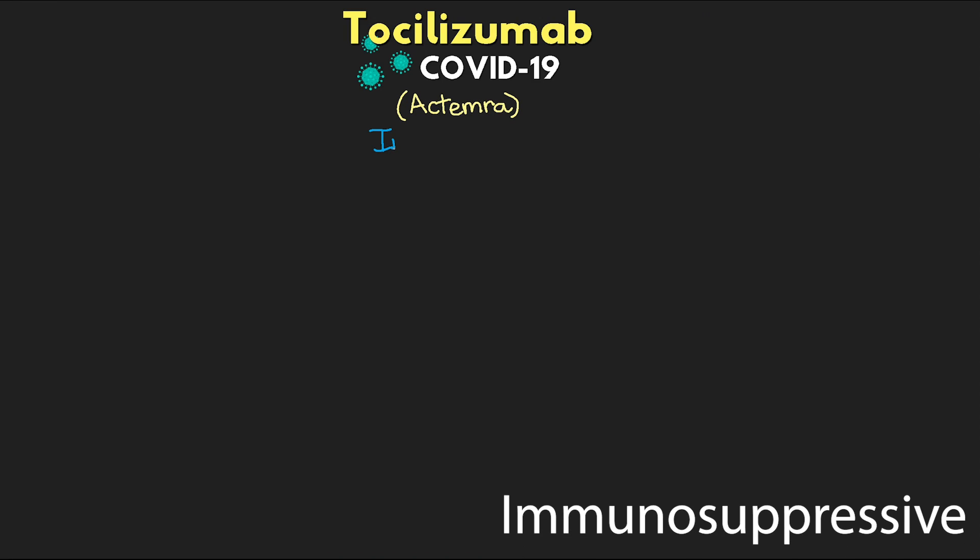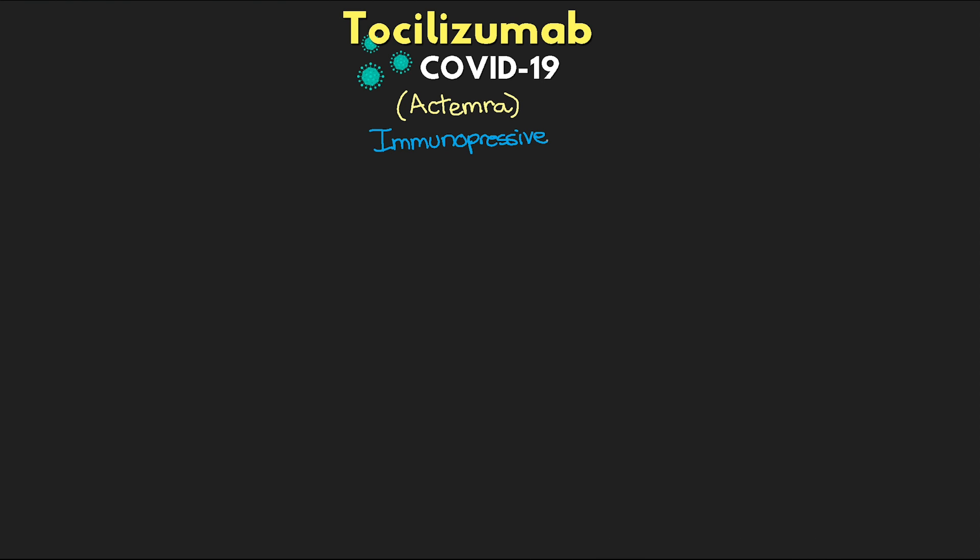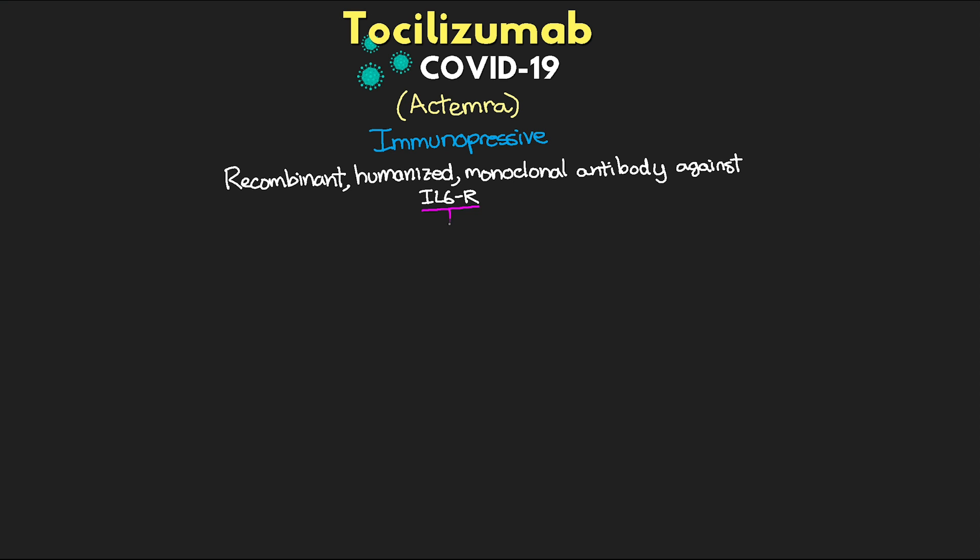Tocilizumab is considered an immunosuppressive drug, and so it helps to regulate the immune system response. To get a little bit more technical, this is actually a recombinant humanized monoclonal antibody that's used against our interleukin-6, or IL-6, receptors. This IL-6 receptor is expressed on different immune cells such as monocytes, macrophages, dendritic cells, and to some degree on our B and T cells. And the cytokine IL-6 is actually something that we refer to as pro-inflammatory.